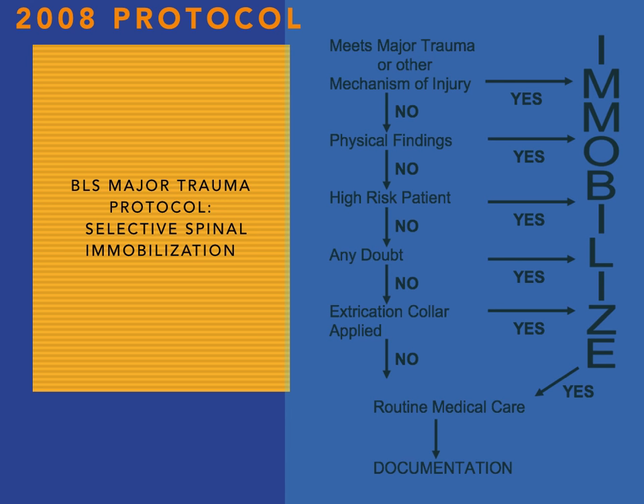Then you get to that fourth one down there where it talks about 'any doubt.' Any doubt, being as subjective as that is, led to a lot of focused practice on let's just do the path of least resistance and throw everybody on a backboard. That's been the common practice since 2008 and probably the major reason why this just didn't take the effect we intended. So 'any doubt' is no more.